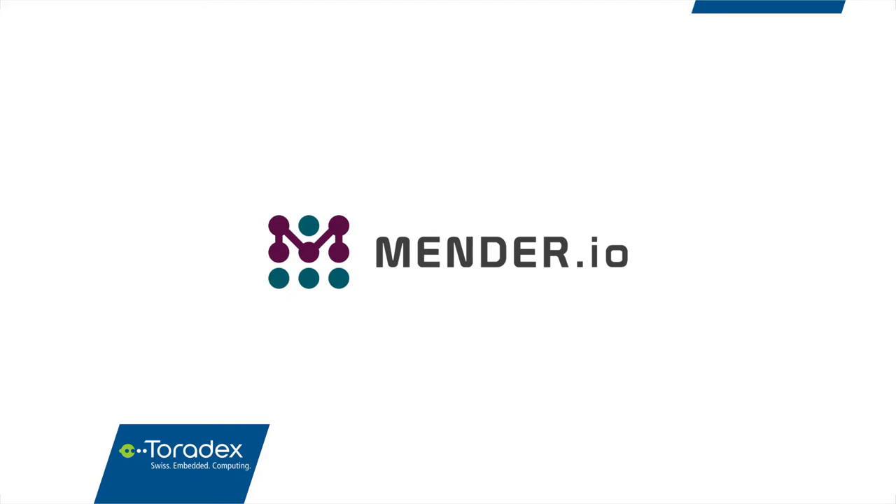We're also interested to hear your feedback about this webinar. There's a survey you can fill out at the end, and I encourage you to reach out to either of us to tell us about your projects, requirements, or feature wish lists. Let us know if you're facing any unresolved challenges. A recording of the webinar will be available at Toradex.com/webinars and on YouTube in the Toradex channel. So without further ado, I welcome Drew Mosley of Mender.